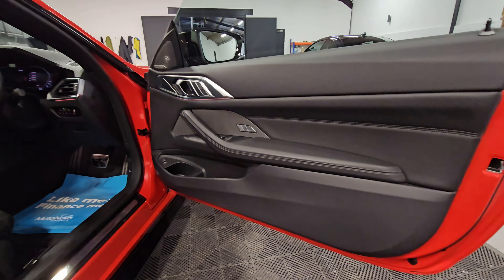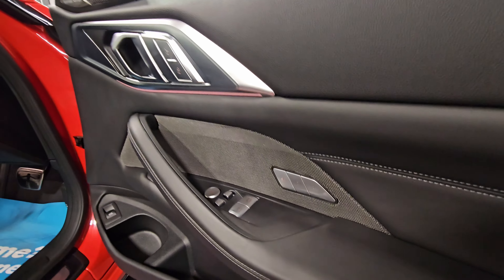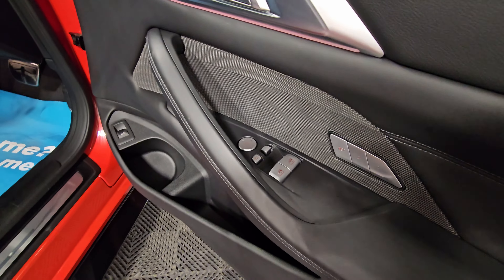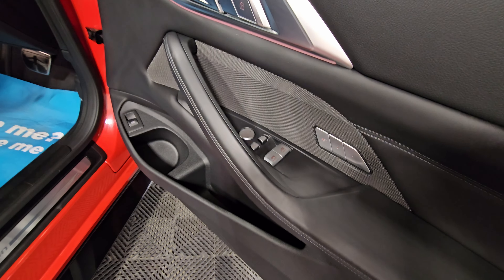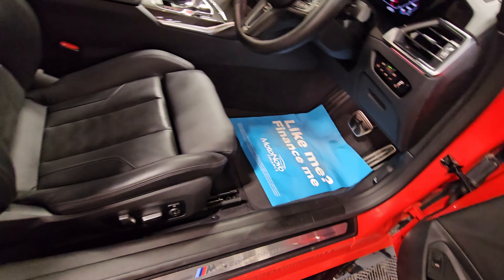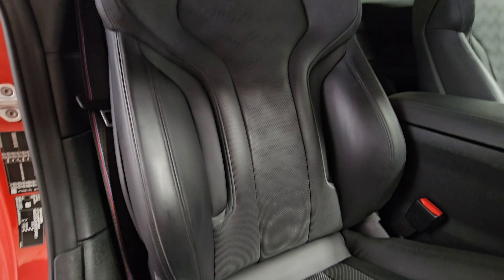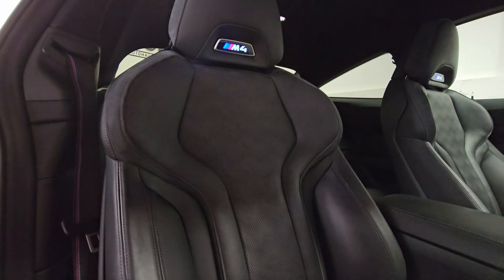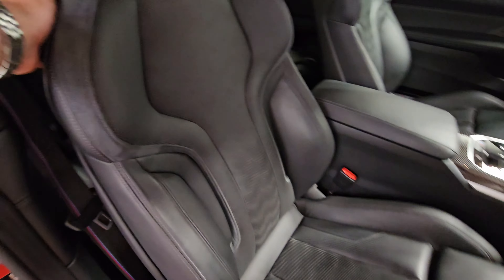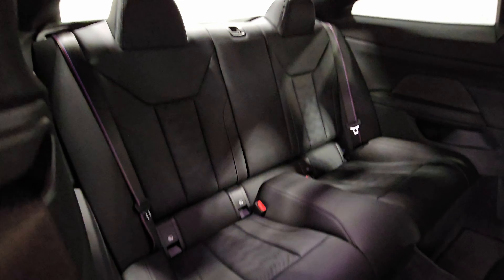Finishing off on the driver's side — again, the door card is all in excellent condition. We've got the memory function for the driver's seat just there, the powerfold mirrors and window controls, and we can see the boot release just down there as well. Driver's seat again in excellent condition. Moving to the rear — really well looked after, all in excellent condition.